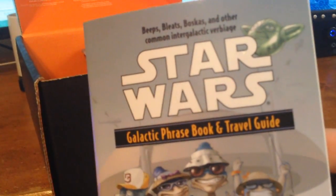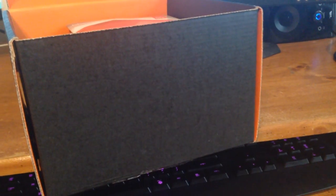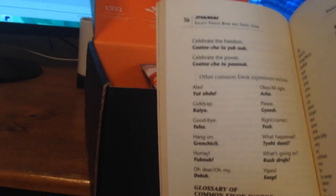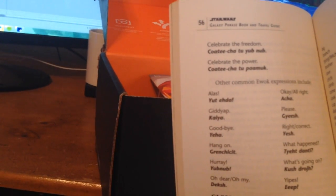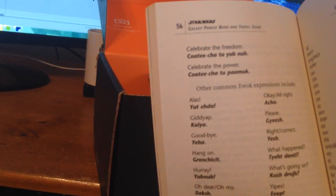So let's see what's in here. This is so bright orange. So this one is supposed to be like space themed. It looks like we have the Star Wars Galactic Phrasebook and Travel Guide. So that's pretty sweet. Let's see what's in here — there's going to be some crazy stuff like 'Celebrate the Freedom' — Kati Chatu Yub Nub.